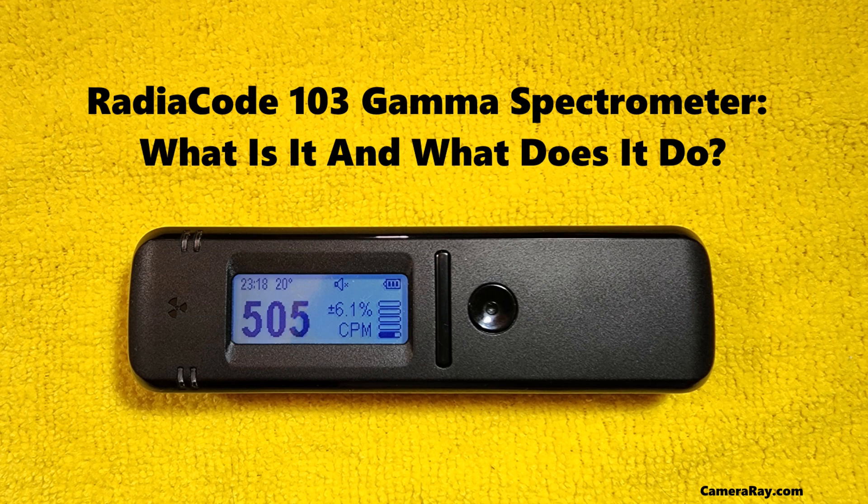The future of the RadioCode 103 gamma spectrometer looks promising, with potential enhancements in detector efficiency, software capabilities, and user interface design. The ongoing advancements in gamma spectroscopy and related technologies will likely lead to even more refined and versatile versions of this device, further expanding its applications and utility.